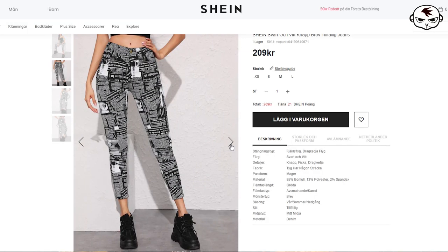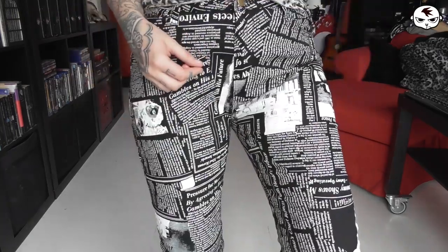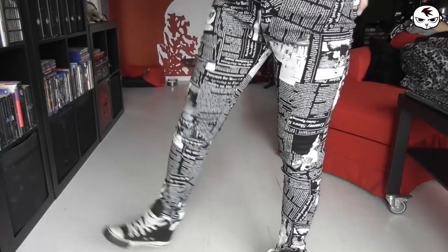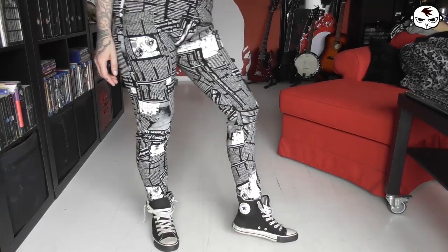Starting out we have a pair of magazine print jeans. These are a fun pair of very detailed jeans containing lots of different magazine prints. The jeans aren't very stretchy so they fit nice and tight. They have all the standard details like pockets and such, and I haven't decided if I'm keeping these as they are or if they're getting some sort of makeover. I'll have to get back to you on that, but it's a fun pair of jeans either way.